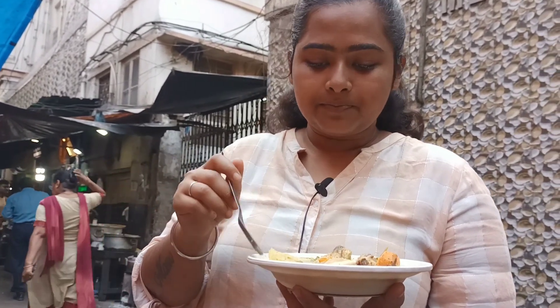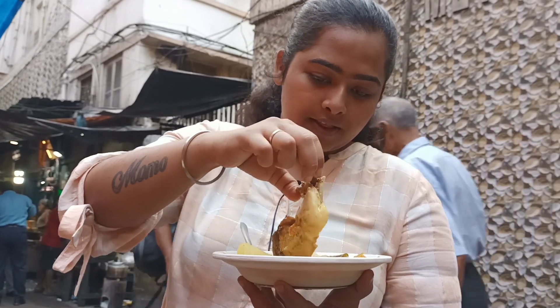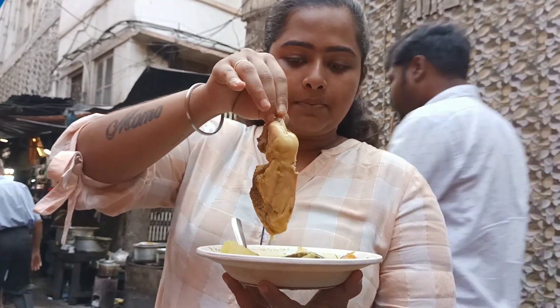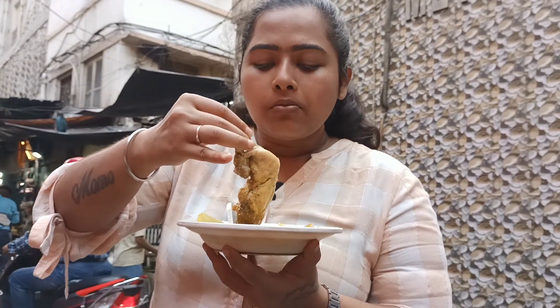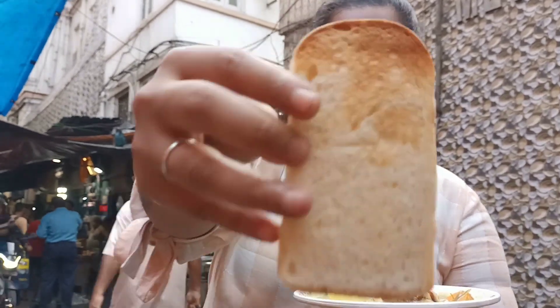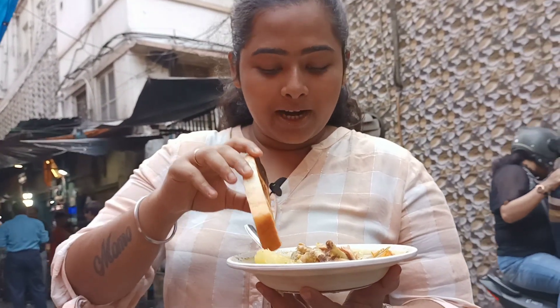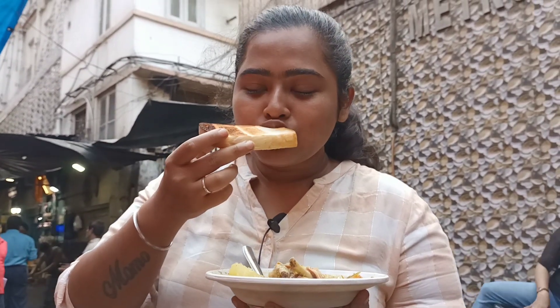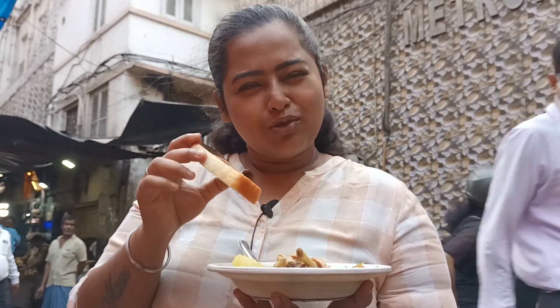I recommend this to those who like healthy food — try it. Now let's eat the papita and gajar. This is the chicken leg piece. Let's try it. The chicken is very tasty, fully cooked inside, and the flavor is very good. Let's have some bread. The bread is like people are eating — you have to dip it, then take a bite. It tastes more healthy and more tasty.